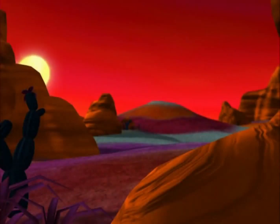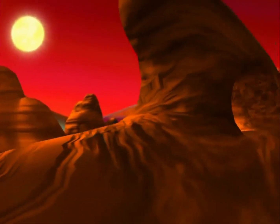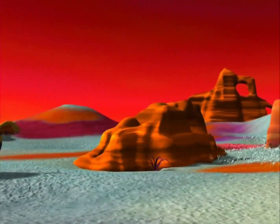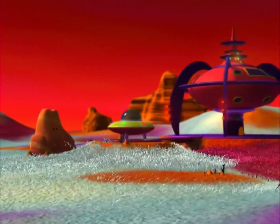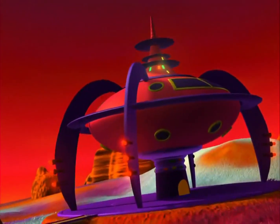Another beautiful day on Zula. And with no intergalactic emergencies on the horizon, it looks like the Zula Patrol has a well-deserved day off. Why don't I ever get a day off? Just because no one can see me doesn't mean I don't deserve a life, a ballgame, maybe a movie. Mom says I need a haircut.